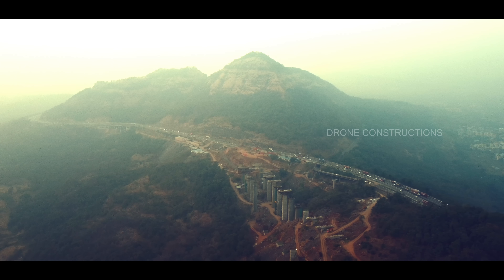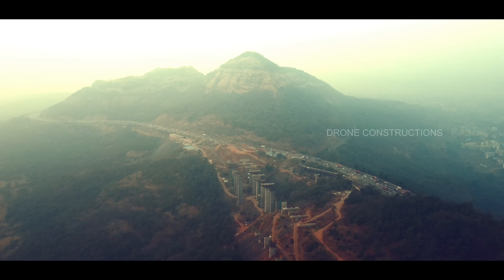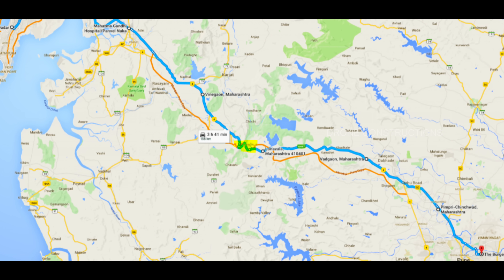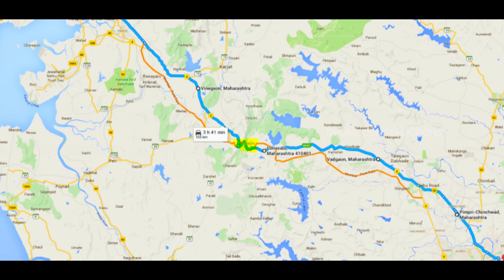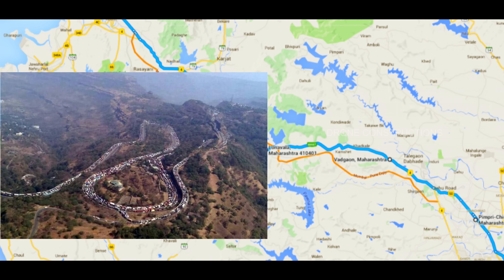When there was already an expressway available, what was the reason that led to the construction of this missing link project? If you live in Mumbai or Pune, there are two ways to travel between these two major cities: Number 1 is National Highway 4, and Number 2 is the Mumbai-Pune Expressway. But both these roads merge at a Khandala Ghati point by a 19 km patch.